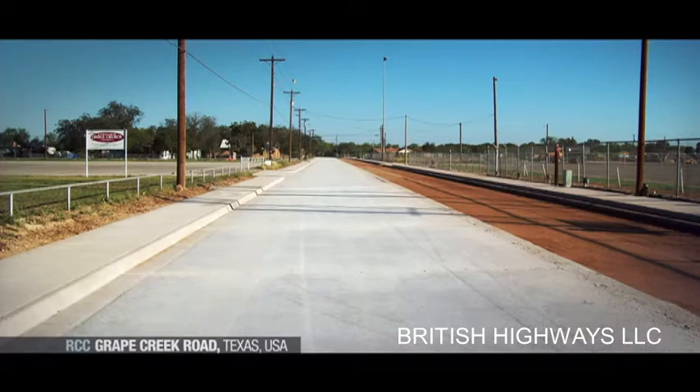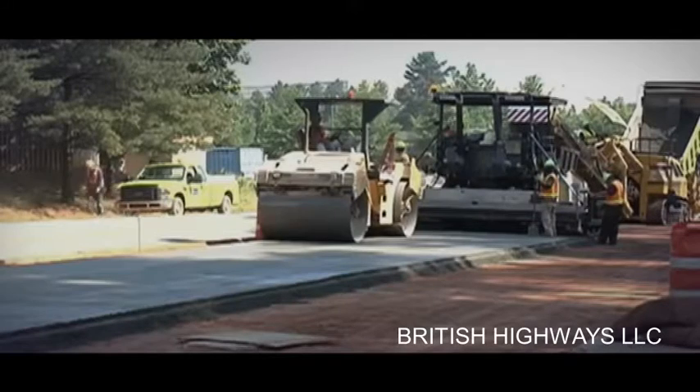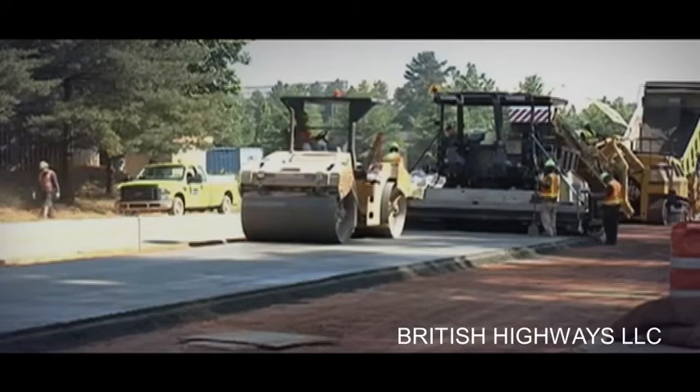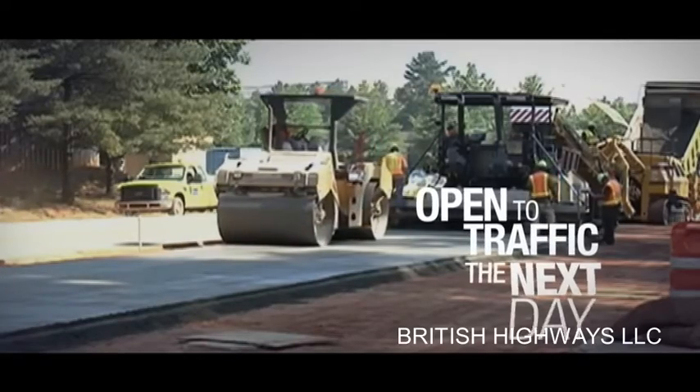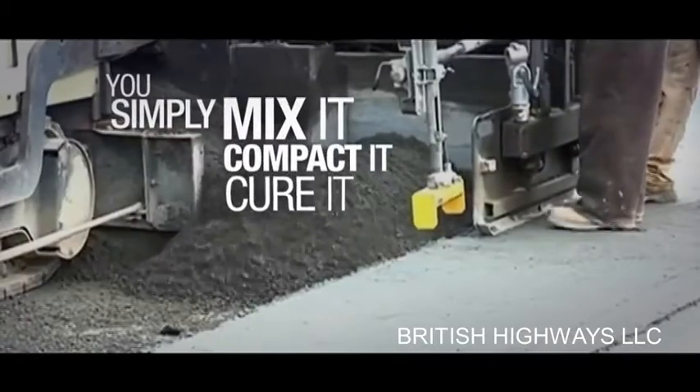The final properties are also similar to normal concrete pavement, with a relatively coarse surface similar to asphalt pavements, with the advantage that the pavement can be open to traffic the next day. You simply mix it, compact it, cure it, and join it.